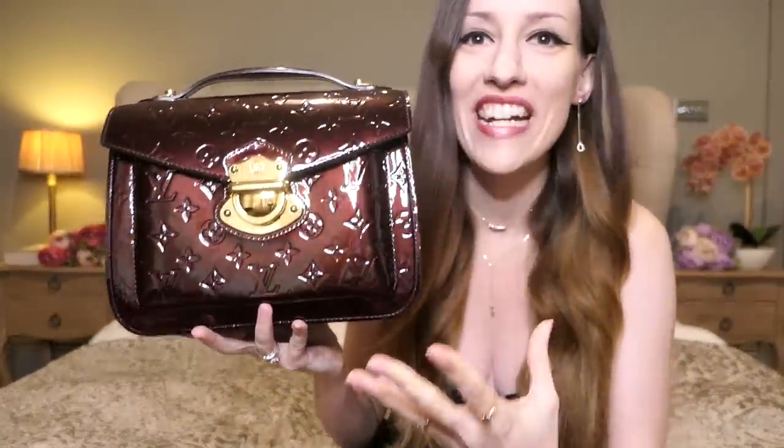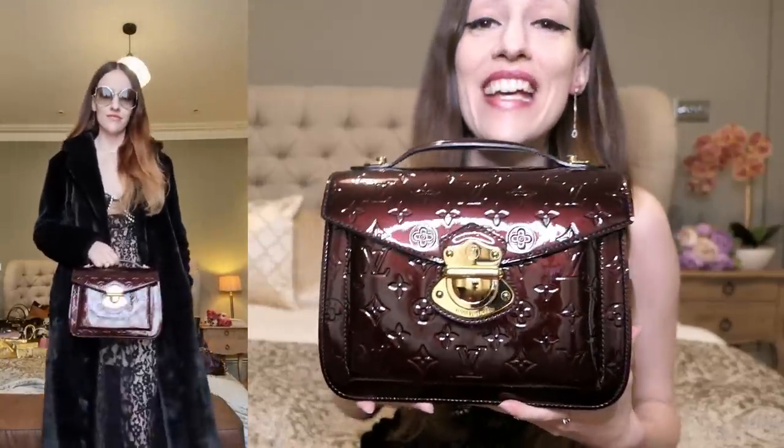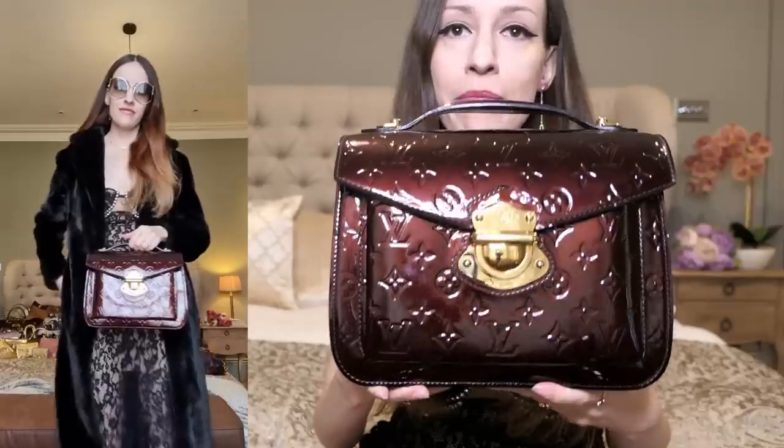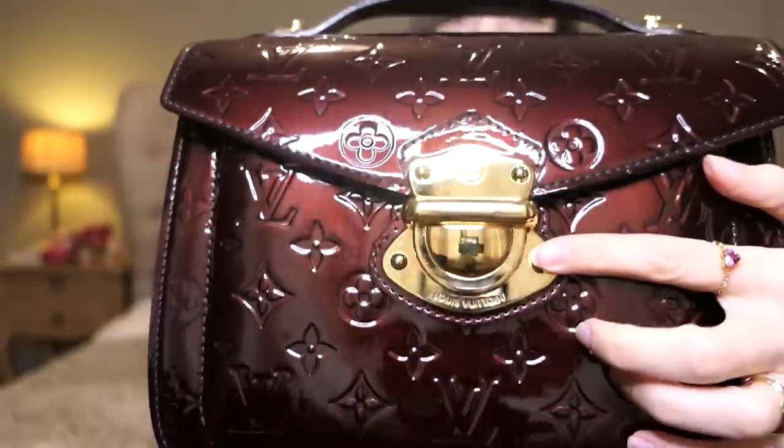In certain lights it almost looks black, but with the ring light shining on it it's like a dark purple, aubergine, warm purple color. I'm going to put modeling shots up so you can get a better idea of how they look on the body. This was number one and I will never ever get rid of her because she's so special. You can see the hardware has oxidized a little bit, but I got this baby in 2012 — so that's 10 years ago. I've been collecting bags for 10 years now.